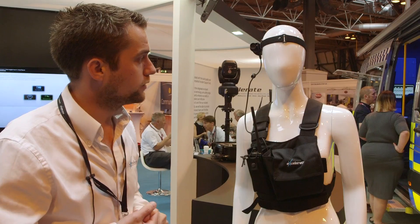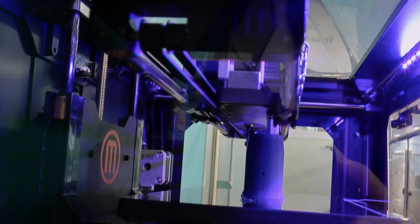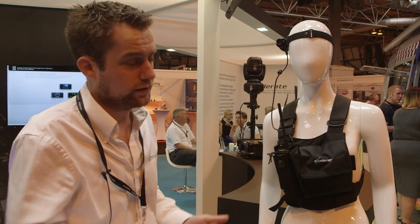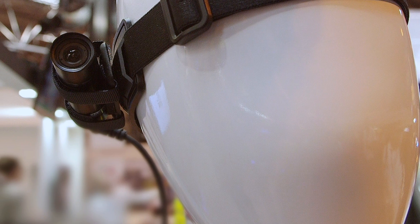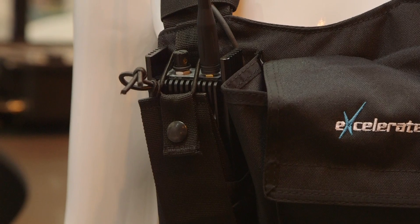We've actually got the ability to 3D print any clip to suit the relevant helmet that the wearer is going to have. Whether they want them mounted on their chest, shoulder, or head, we can print very quickly that clip to suit.